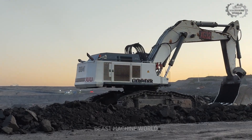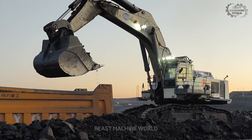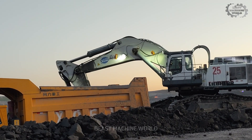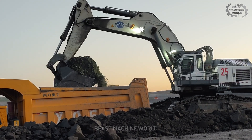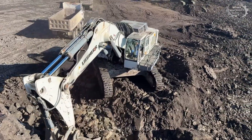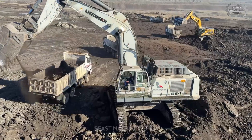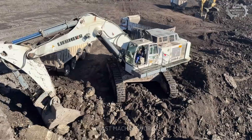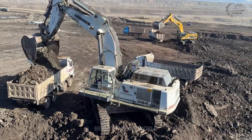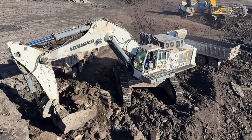The Liebherr 984 isn't just a machine — it's a force of nature, engineered for high-performance excavation with a single purpose: move more material faster with fewer passes. In this powerful display, the 984 showcases what it was built for — loading four-axle Mercedes and MAN trucks in just two passes. No hesitation, no wasted motion, just relentless productivity.